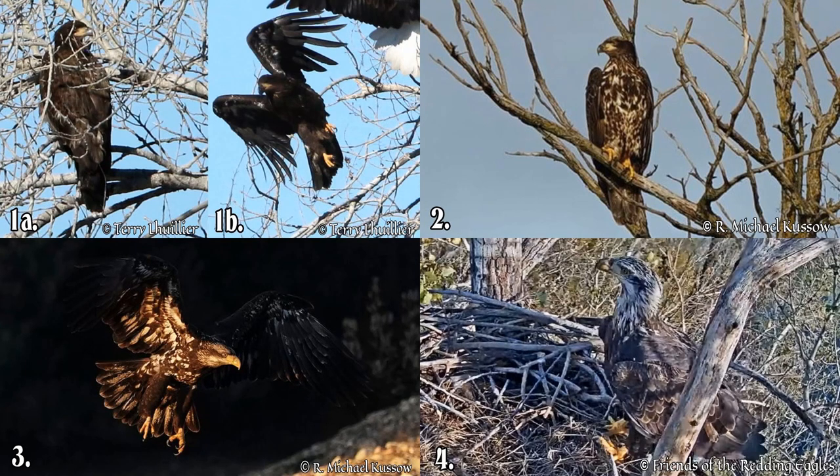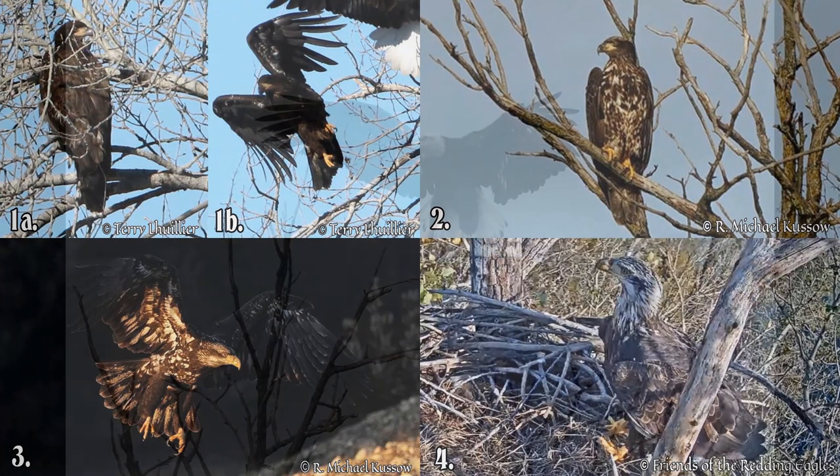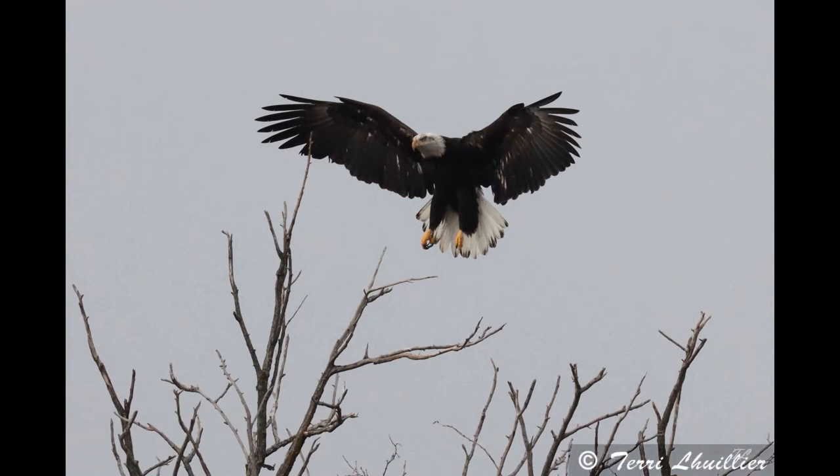For those of you who are unfamiliar with those terms and what those eagles might look like: pictures 1a and 1b show a juvenile eagle in its first year, which generally has dark brown plumage. Eagle number two is an immature eagle, number three is an immature eagle as well, and number four is on the cusp between immature and sub-adult. There's much more to these terms and how they're determined — we'll go over that a different day.